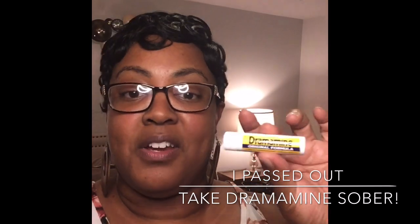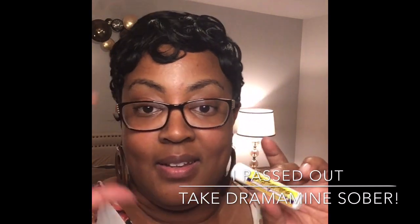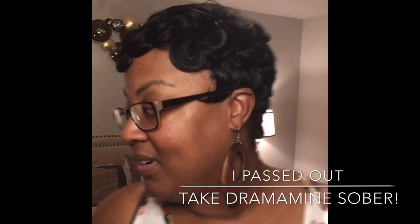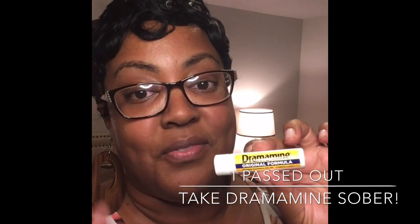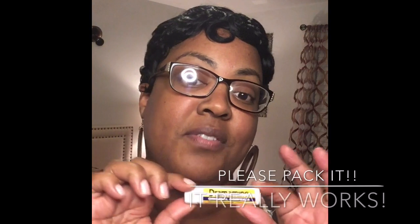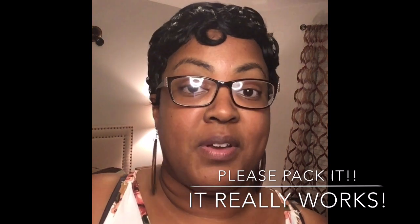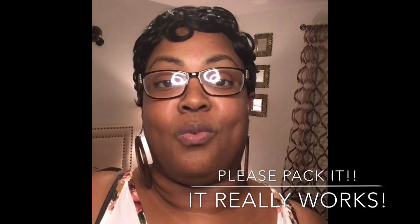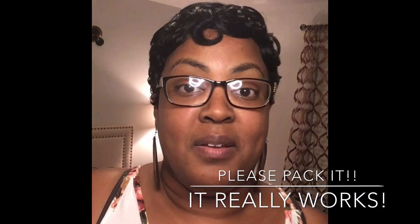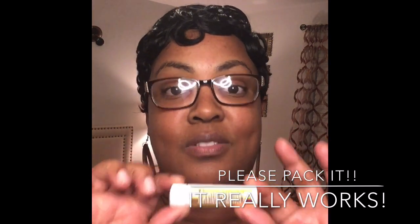Do not forget Dramamine. I don't care if you've never gotten seasick in your life — just have it in your little handy pouch, your purse, your wallet, whatever. Just have it with you. It's a lifesaver. After I took it that first night and passed out, the rest of the cruise I was just fine. I only had to take one and I was fine after that, so I highly recommend you pack Dramamine.